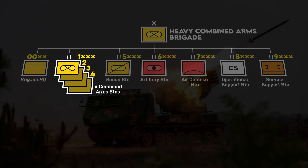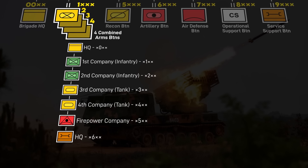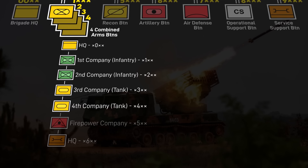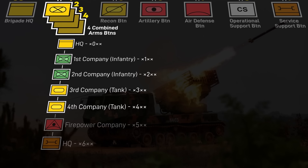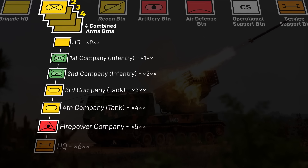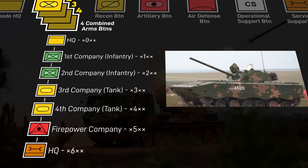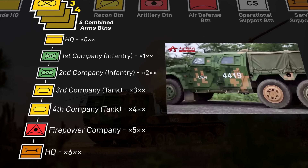Within the battalions, the company numbering is self-explanatory, although there are some notes. The headquarters will usually be 0, and the maneuver companies in combined arms battalions or fires companies in artillery battalions will follow. In heavy and medium battalions, which have four maneuver companies, the fifth company will be a firepower company which includes the self-propelled mortars, and the sixth company will be a service company. But in light battalions, there are only three maneuver companies, so the fourth company will have the mortars.